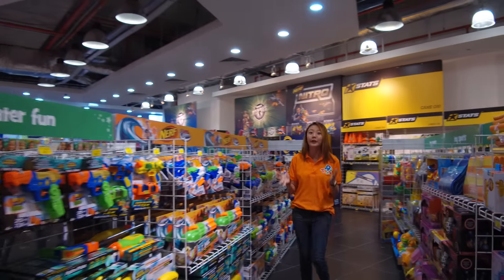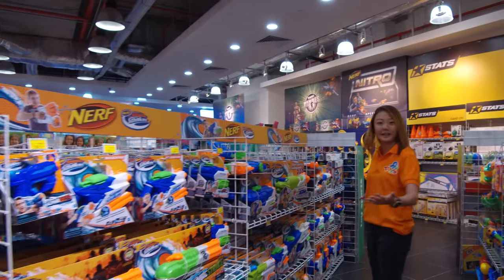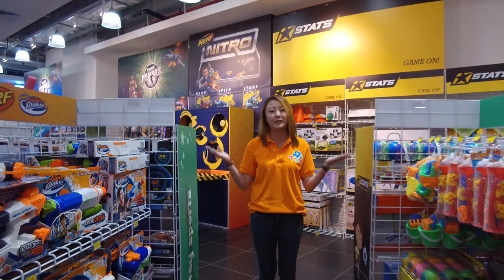Now of course if you're looking for your Nerf Super Soaker, we have the whole wide range here as well. So come on in and join us right here at Westgate Level 3, the sports and outdoor area.